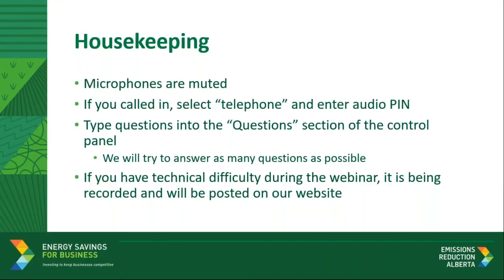Before we get started, let's go over a few housekeeping items. There are quite a few people attending today's webinar. As such, all microphones have been muted to avoid interruptions. Throughout the presentation, you can submit questions to our team through the control panel's questions feature. We'll answer those questions during our Q&A period at the end of today's webinar. If you cannot resolve your technical issues or need to leave early, we'll be posting a recording of this webinar on the ESB program website. It'll include both the presentation and the Q&A session.